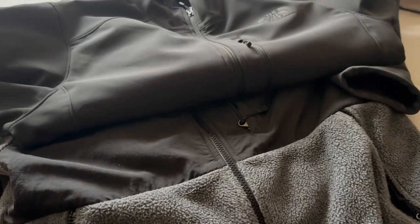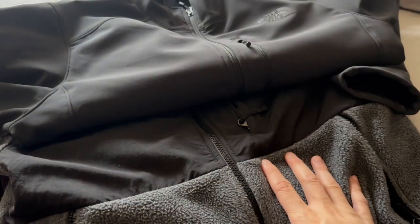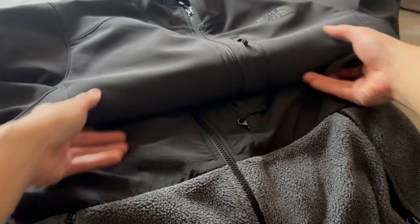Both of these jackets also have the waist cinch cord. If you're looking for something super cozy that you can wear around the house to just relax, the Denali is definitely the go-to. It's a lot softer and a lot more flexible to wear than the Apex — the Apex is kind of rigid and stiff to wear, so not as comfortable.